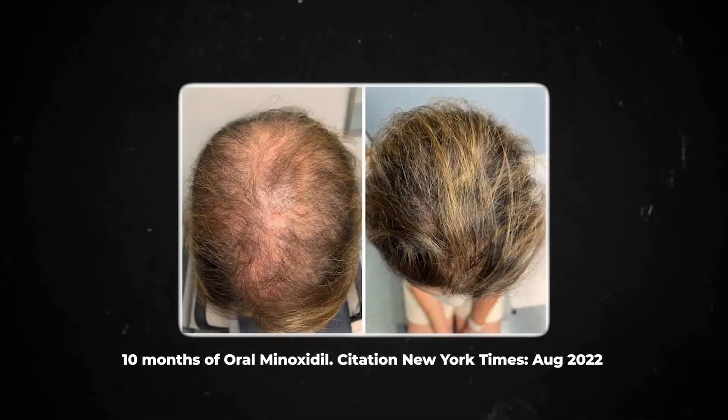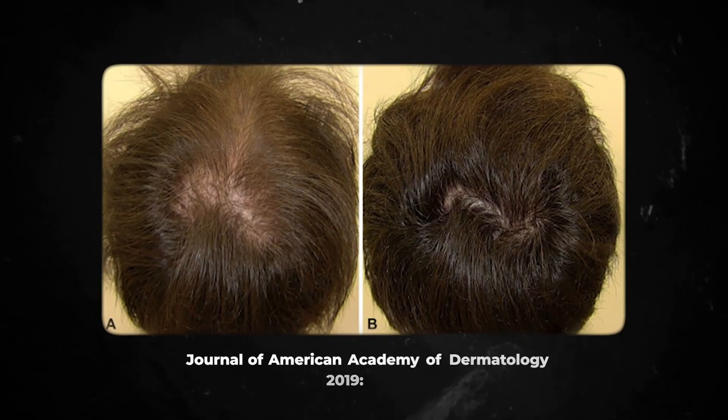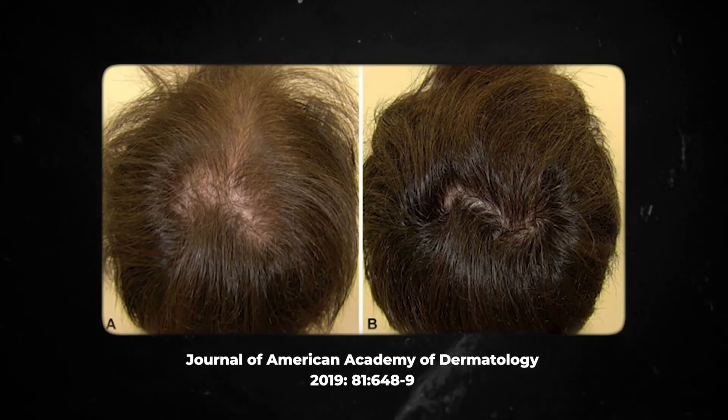However, it is important to note that not everyone is the same and results can vary. Some users see significant improvement in a short amount of time, while others see very slow improvement over a long period of time, or some don't see any at all. It really depends on the individual. Patience is key, as results may take even months to become slightly noticeable.